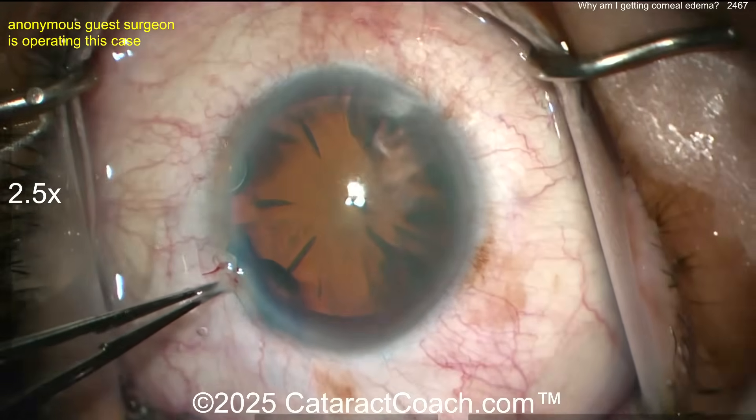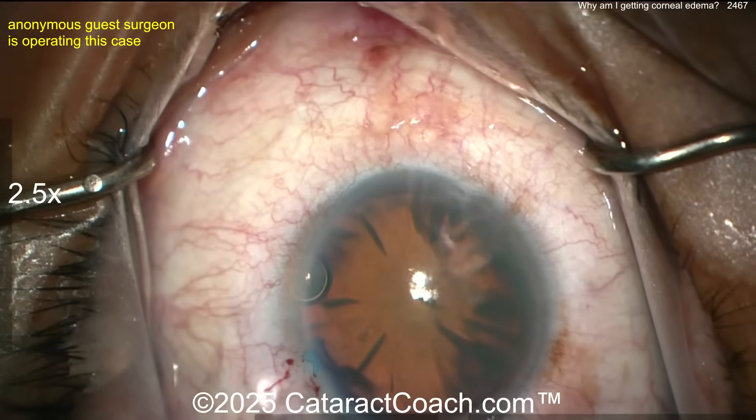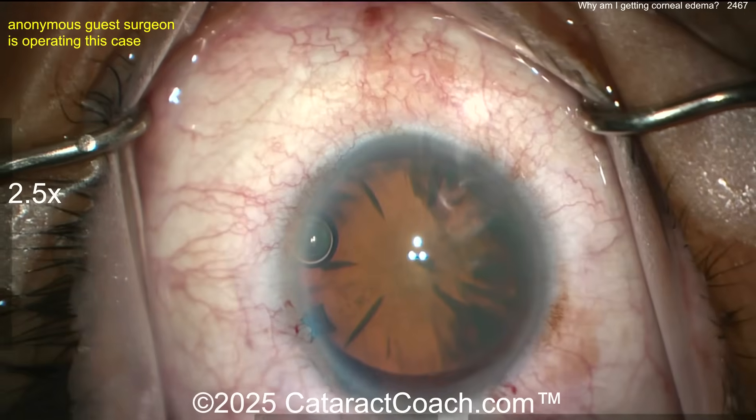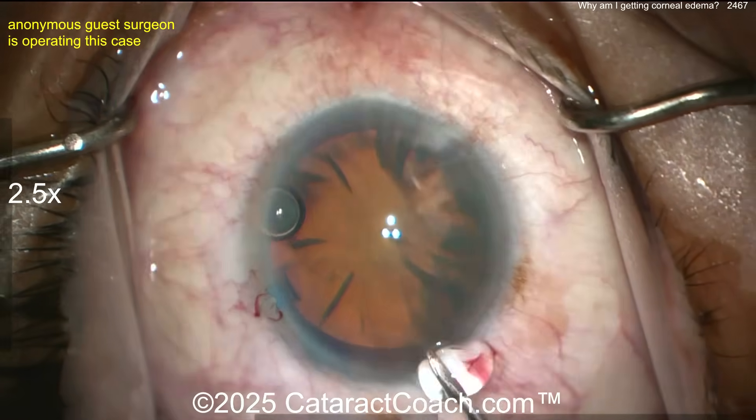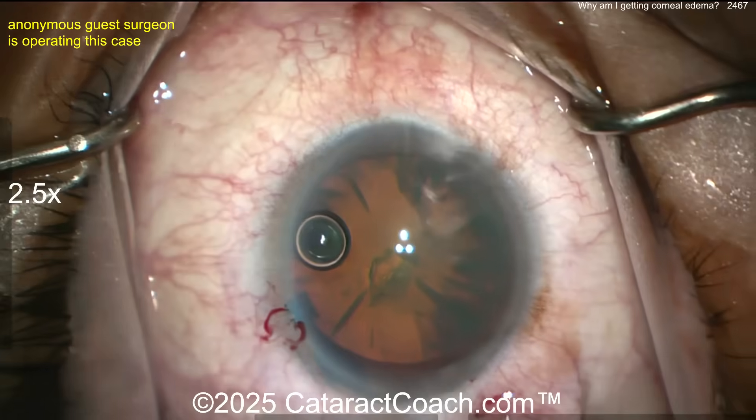Now let's see the main incision. Make a little groove there — that looks okay. I think the incision is a little short for my taste but should be reasonable. Now let's watch the rhexis here. I like how the incisions nick the limbal vessels.